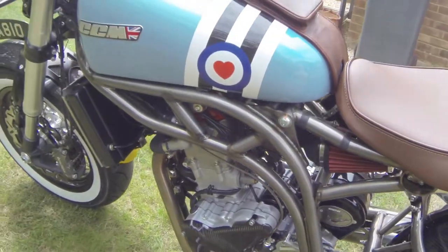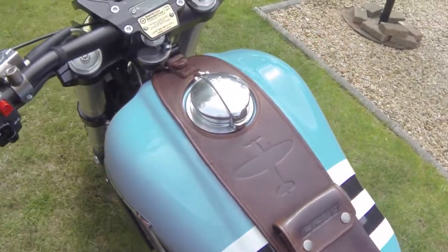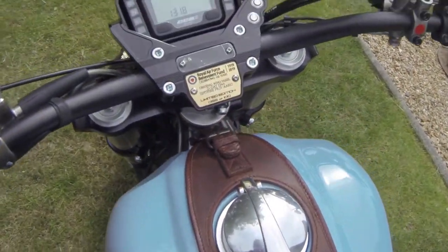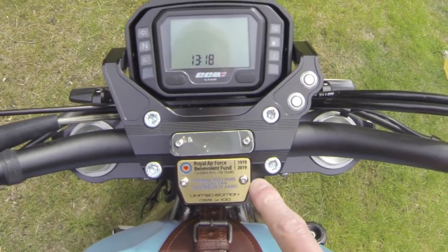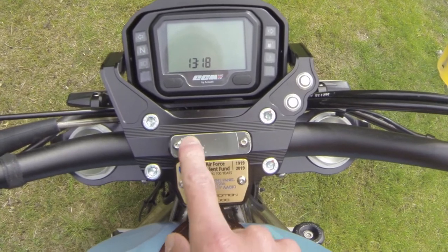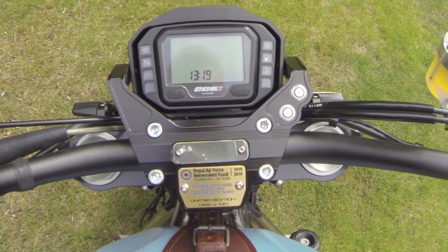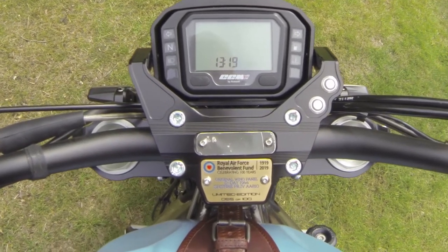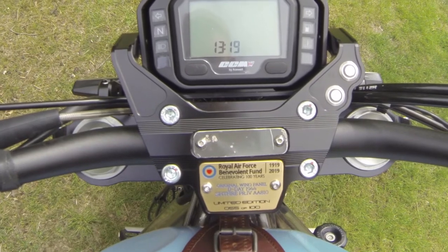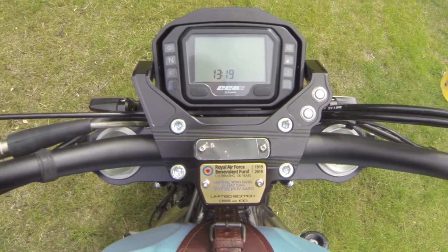The final thing with all of these bikes is a bit of individuality — they actually had a section of Spitfire which we've put on here. This here is from AA810, so this is actually a part of the fuselage of that exact plane. That's over 75 years old, so again it's a really nice touch to have on this bike.